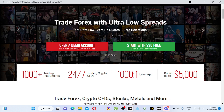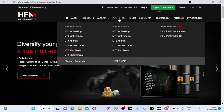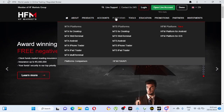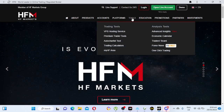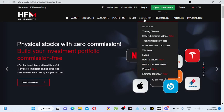Number four on my list is HotForex, also known as HFM or HF Markets. This is one of the good brokers also, and they have a minimum deposit of $5 USD. Their platforms include MetaTrader 4 desktop, MetaTrader 4 web terminal, MetaTrader 4 Android, MetaTrader 5 desktop, MetaTrader 5 web terminal, and MetaTrader 5 Android.